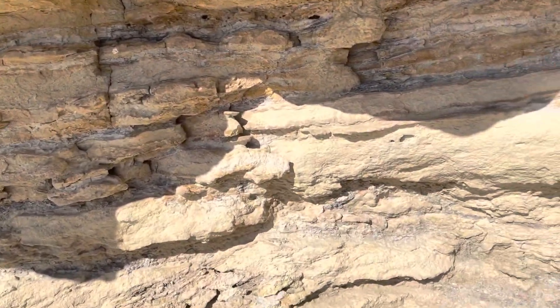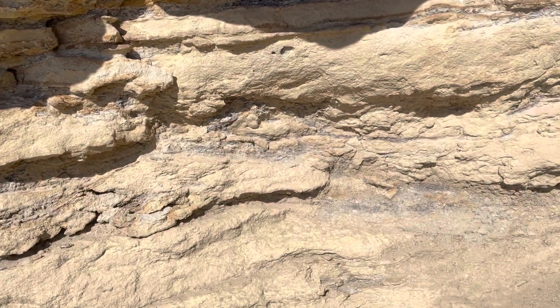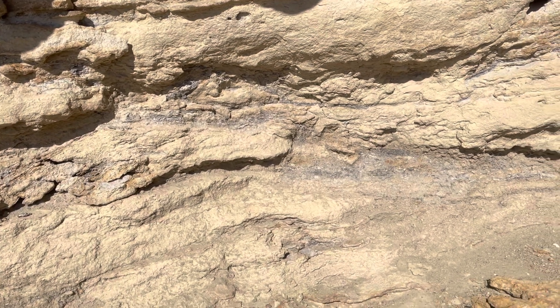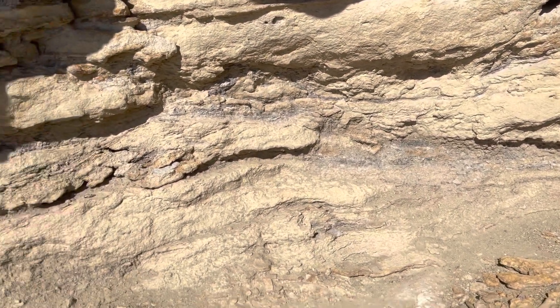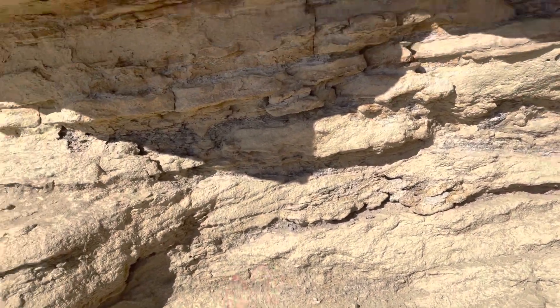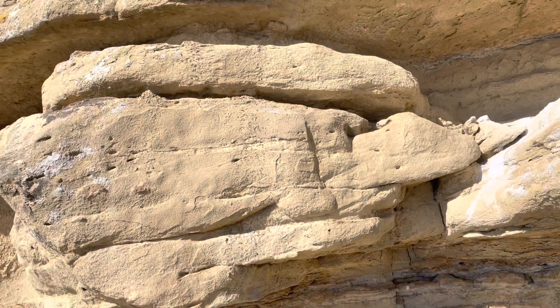By contrast, just below in the heterolytics, we start to pick up our friends the Thalassinoides, Palaeophycus, and all those little shrimps and worms that like lower energy systems. There's still crossbedding, it's just not that clean, high energy, sandy deposit.